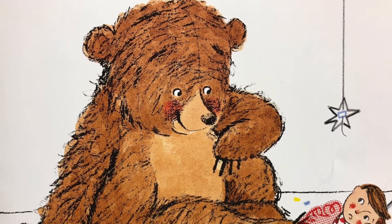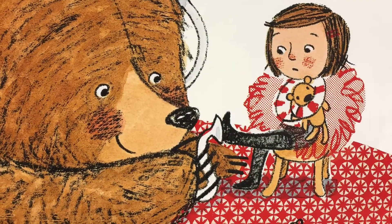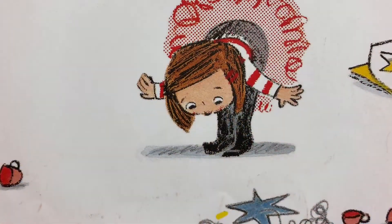Then she drew Bear, which was number one on her things-to-do list. And then Bear helped her finish her things-to-do list after deciding she had grumpy feet and needed some help.